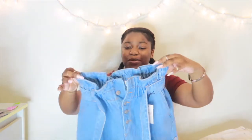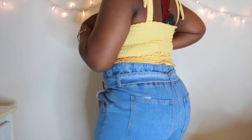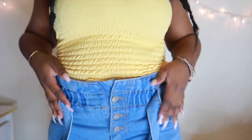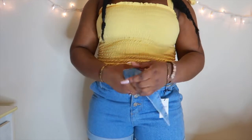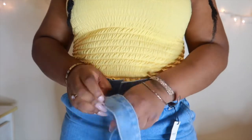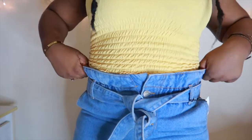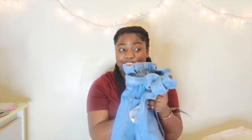The last thing from Forever 21 are these cute paper bag denim shorts. I fell in love with these when I saw them. We have four buttons coming down the middle, and the top is really cinchy and elastic, so when you tie the top it'll completely cinch in the waist. The bottom of the jeans is rolled up and we have back pockets and front pockets. This is probably one of my favorite shorts out of everything I got. That's it from Forever 21.